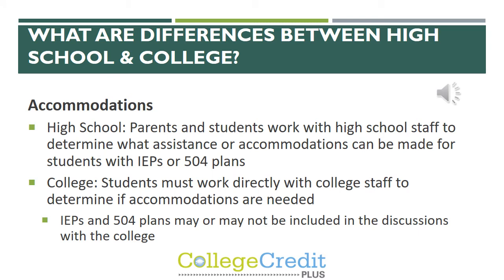In the area of accommodations, at the high school level parents and students work with high school staff to determine what assistance or accommodations can be made for students who may have an IEP or a 504 plan. At the college level, the student is the one who works directly with college staff to determine if accommodations are needed.